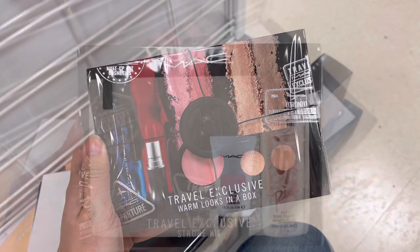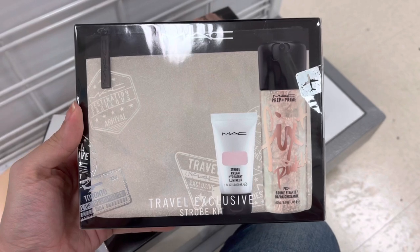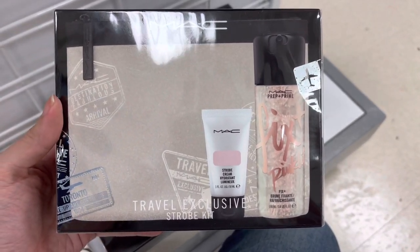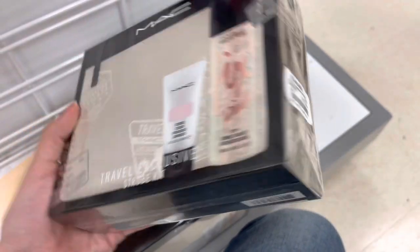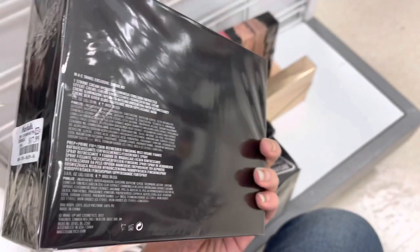And then next we do have another MAC set — this is the Fix Plus set. This is another exclusive limited time set that is no longer sold, and I kind of regret not getting it, but it was only $17.99 here at Marshalls.